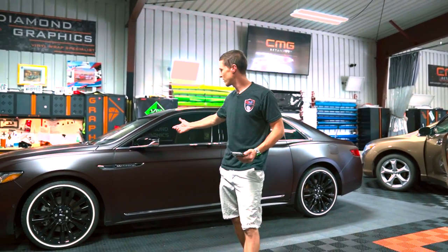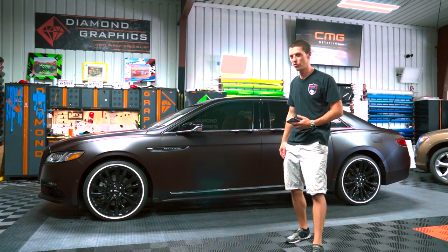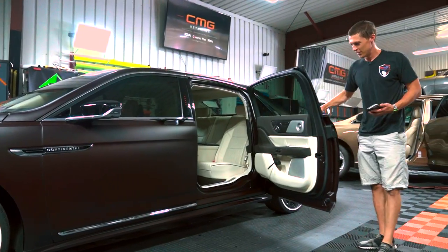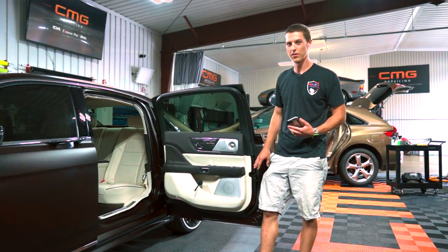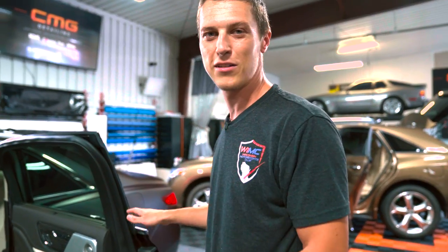We just got done wrapping this 2020 Lincoln Continental Black Label Coach Door Edition in KPMF Frozen Ruby. This wrap was a little more complicated because we did the entire door jams and the back of the doors as well, so this took us about twice as long as a normal wrap. Super complicated, but it turned out awesome.